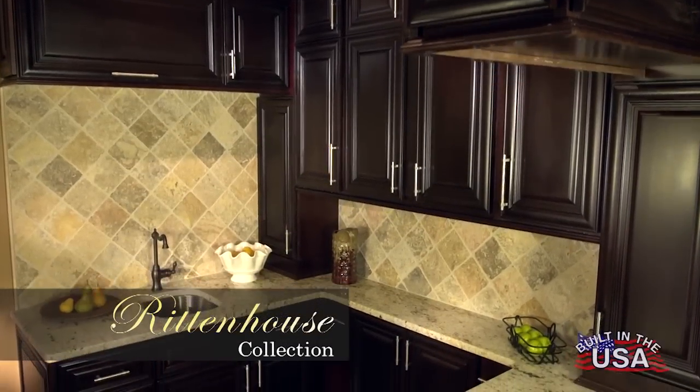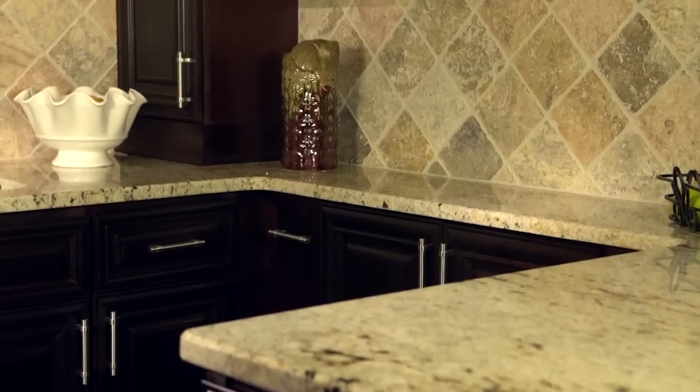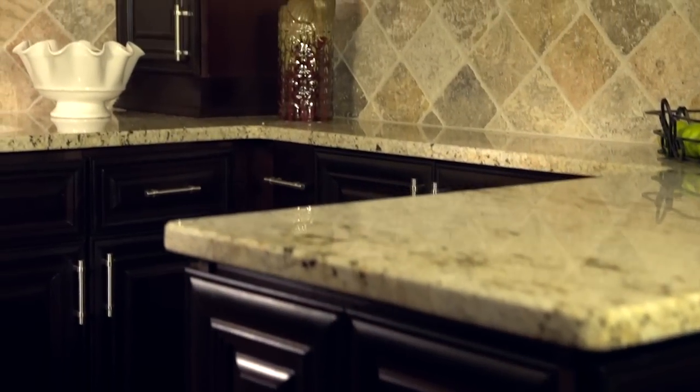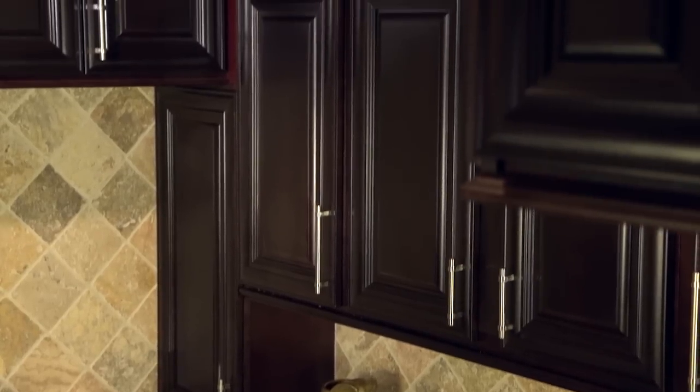The Rittenhouse features a rich, sumptuous dark chocolate color. Choose from shaker or raised panel to give you the best of both worlds. The dark, opulent brown color accentuates the beauty of the clean shaker lines or the classic decorative panel and makes any granite or quartz countertop really stand out. The Rittenhouse comes with every upgrade you can get in a top quality cabinet, including soft close full extension dovetail drawers and soft close European style hinges. This rich luxurious chocolate color will make your kitchen look like it jumped off of a magazine cover. With crown molding, glass doors, and numerous other accessories, this is the kitchen of your dreams.